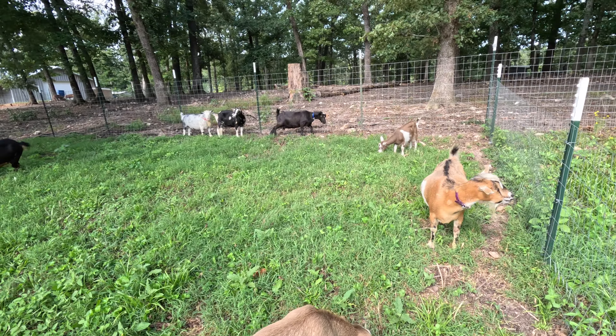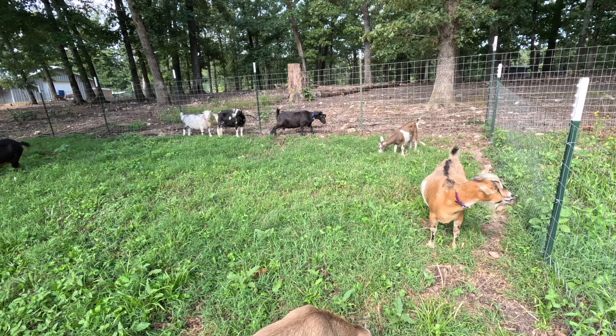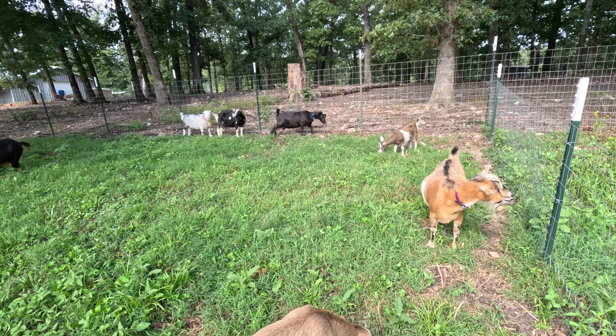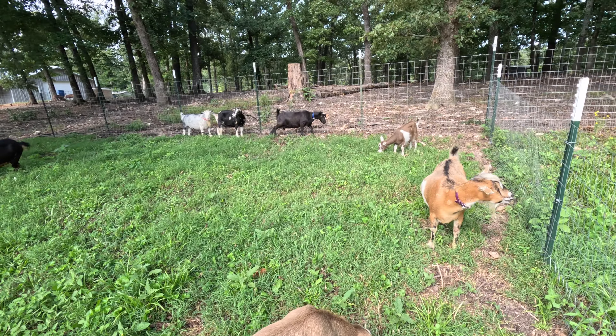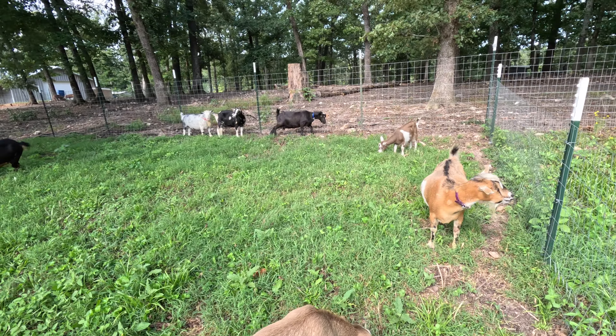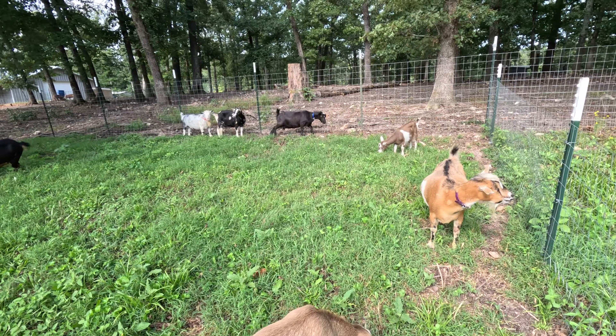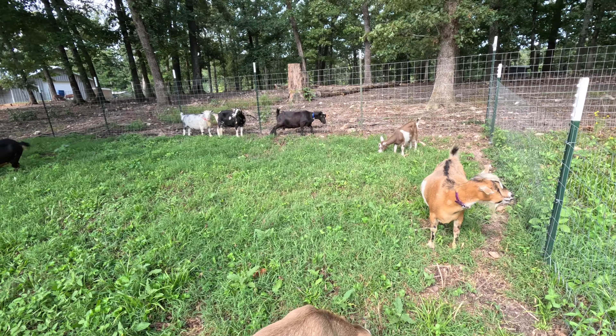Leia is definitely starting to udder up. Miss Polly isn't pregnant — we didn't breed her because Dottie is her kid. Some of our first fresheners: let's see Snickers — still no udder on Snickers. Greasy is definitely starting to udder — she is her first freshener. Nice little udder you're getting there, girl. And I think that's all we bred for this season.